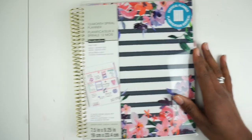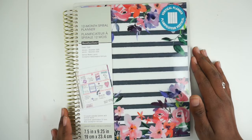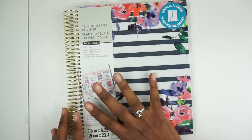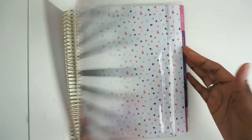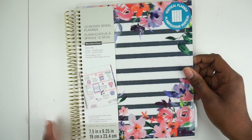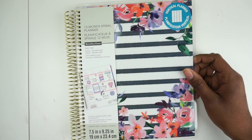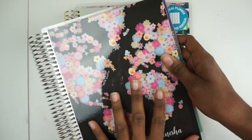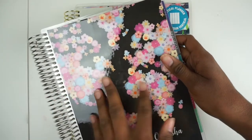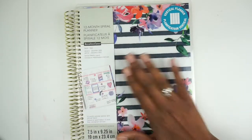The other planner I'm going to be using is this vertical planner from Recollections. This is just for creativity's sake — I will not be putting any real plans in this. I will be using it to decorate, just so I can have a creative outlet. On weeks where I have to use my main planner for fully functional things with no decorations, I can have this one as a backup to be creative in.